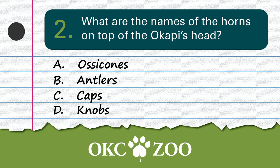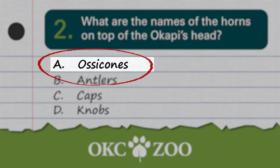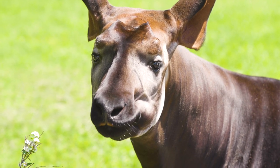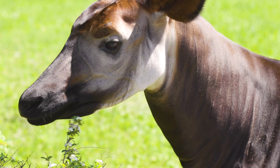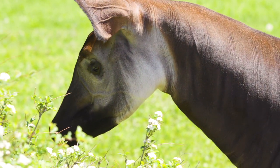Question number 2: What are the names of the horns on top of the Okapi's head? The horns on top of the Okapi's heads are called ossicones. If you chose A, you are correct. Those horns are covered in skin, except for the very tip of them. The males have full ossicones, and the females have knobby bumps — that was also my nickname in junior high.